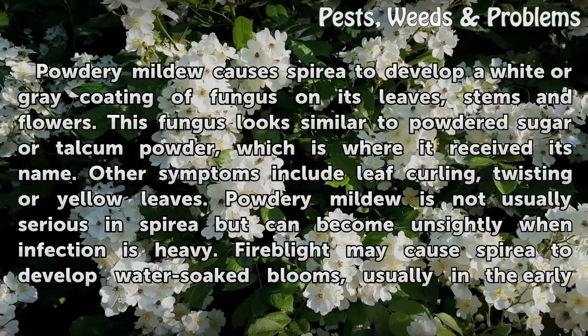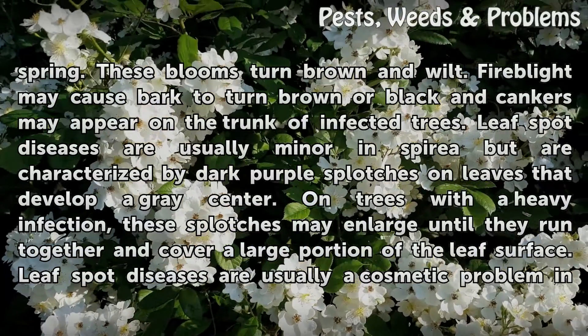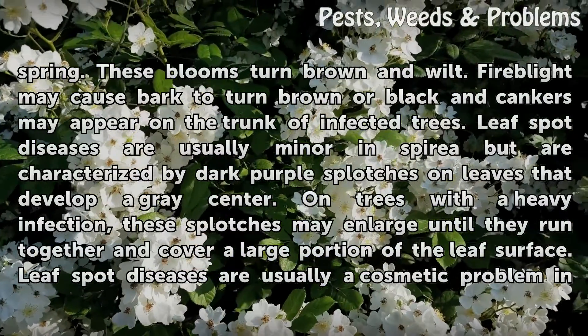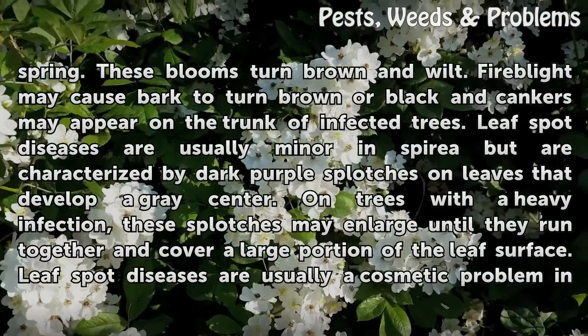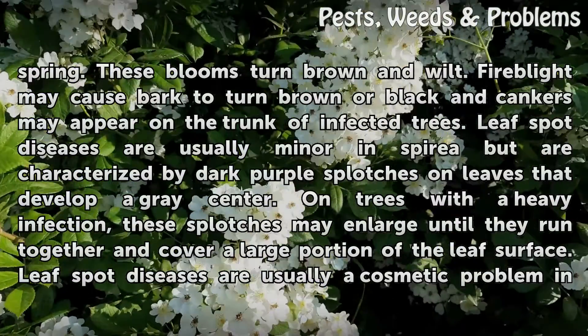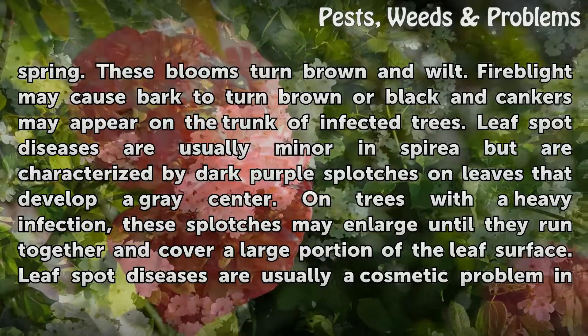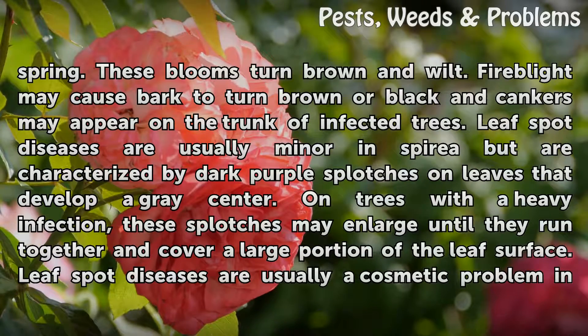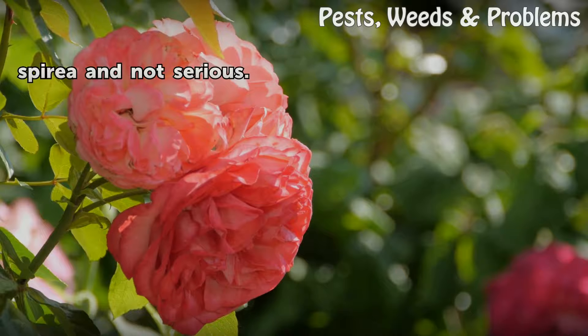Fire blight may cause Spirea to develop water-soaked blooms, usually in the early spring. These blooms turn brown and wilt. Fire blight may cause bark to turn brown or black and cankers may appear on the trunk of infected trees. Leaf spot diseases are usually minor in Spirea but are characterized by dark purple splotches on leaves that develop a gray center. On trees with a heavy infection, these splotches may enlarge until they run together and cover a large portion of the leaf surface. Leaf spot diseases are usually a cosmetic problem in Spirea and not serious.